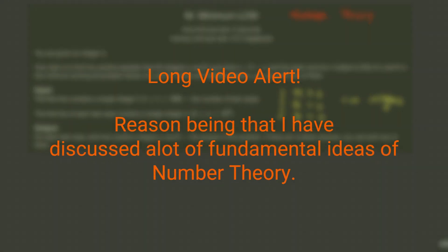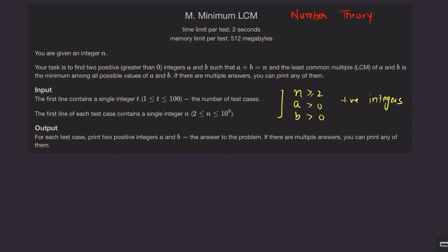Alright then, welcome back everyone. Let's solve this question: minimum LCM. This is a beautiful question based on number theory. I can say this question is similar to the 'longest divisor's interval' because the observation that one needs to make here is just amazing.